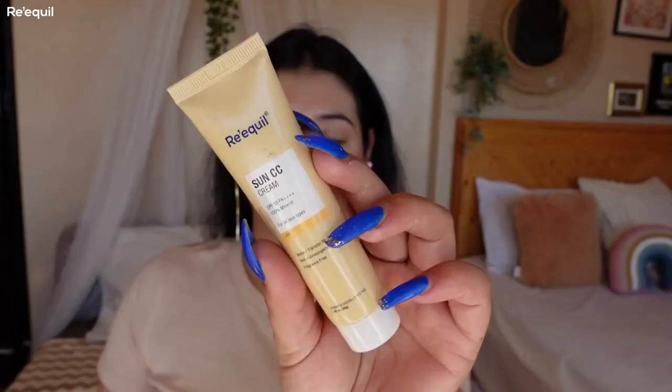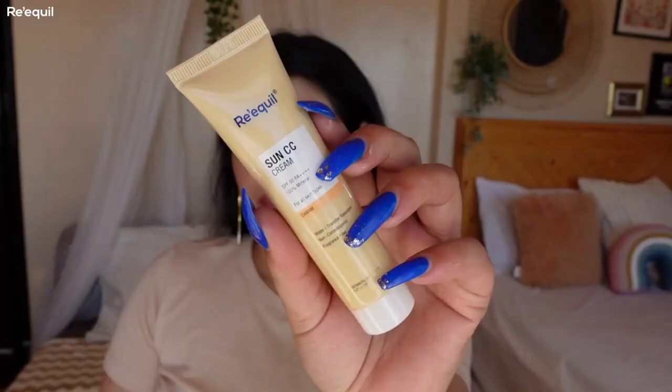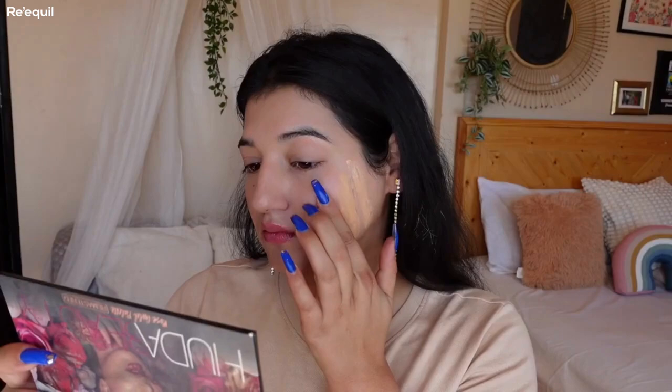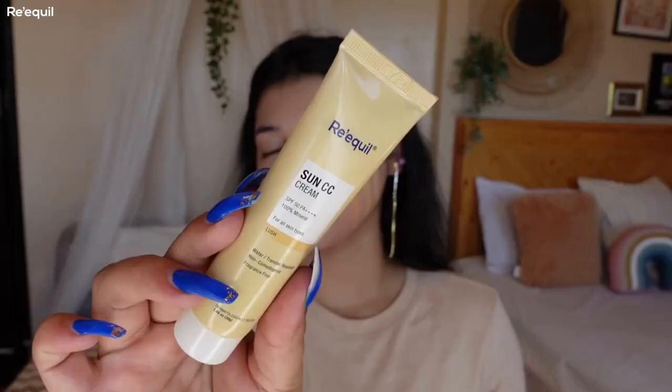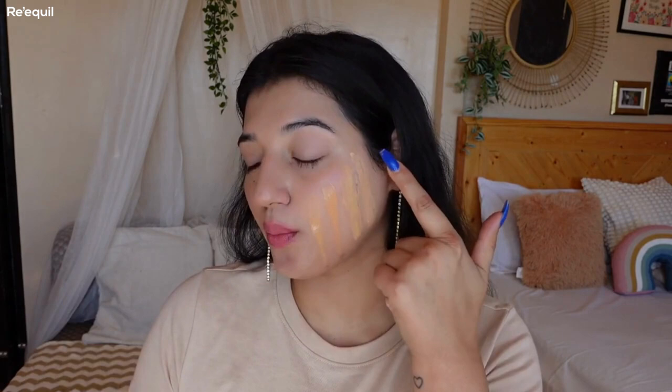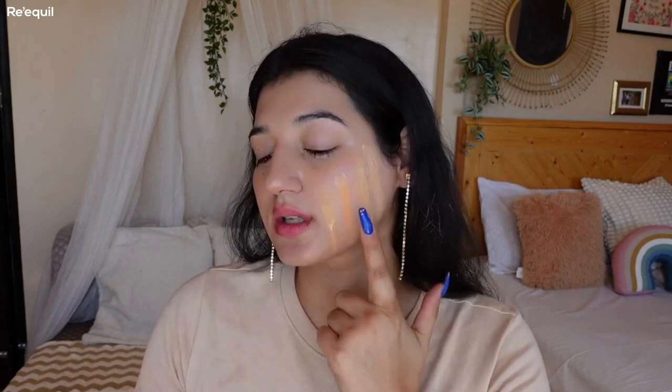Let's start with the first shade which is called Joy, then the second shade is called Charm, then the third shade is called Vivid, and the last shade is called Lush. The first shade is definitely more pink, the second is more of a yellow shade which is good for deeper skin tones.